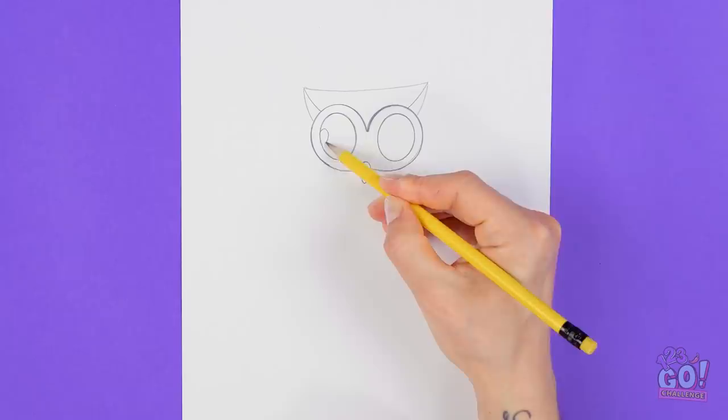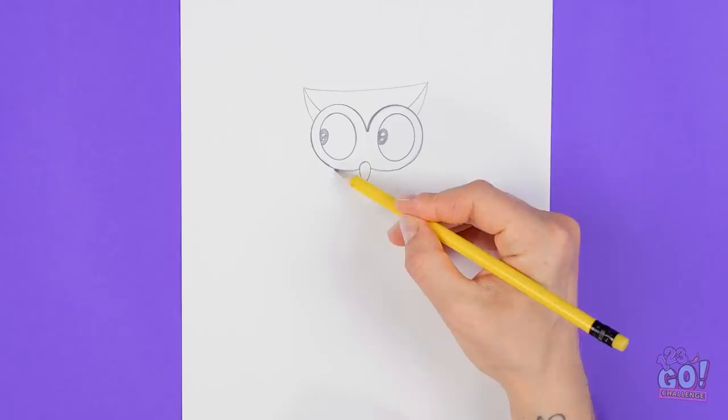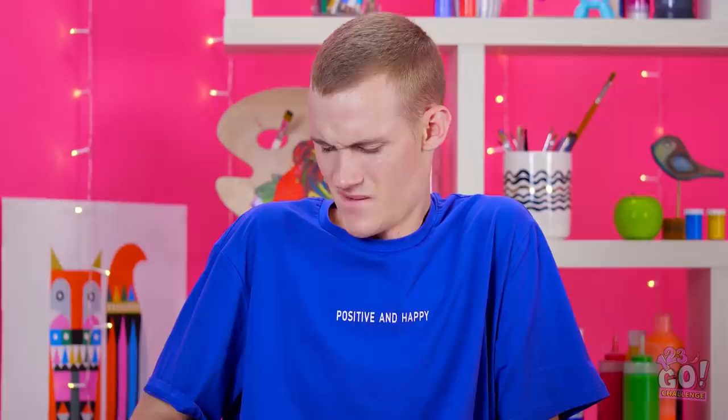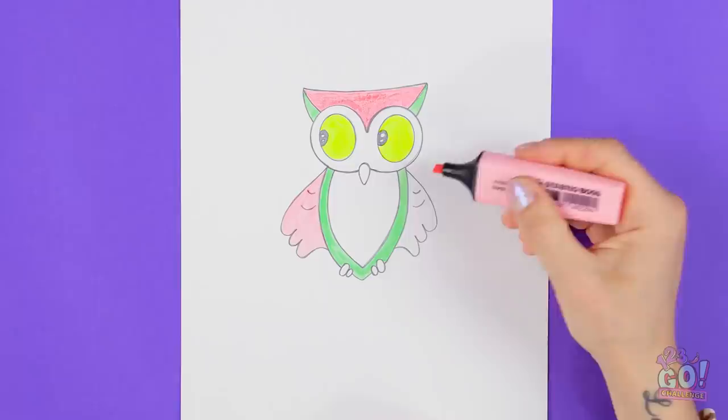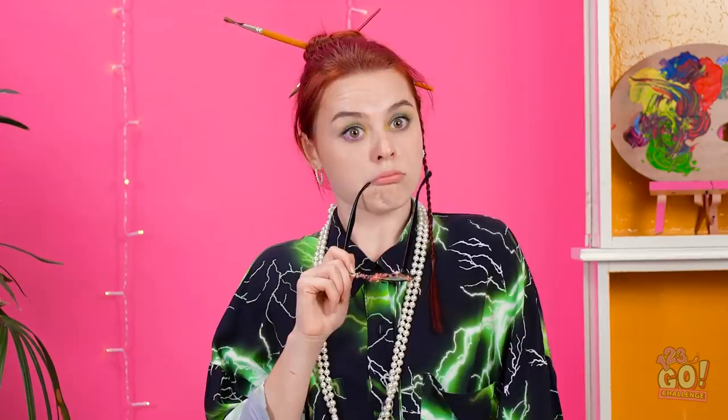Can you guess what this is yet? It lives in trees and likes to come out at night time. Yep, it says 'who' alright — it's your new little owl friend! Isn't he cute? It's perfect! Just needs a little bit of color. These neon hues are great! It's coming together! But who's gonna clean up this mess? My jeans!